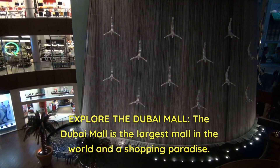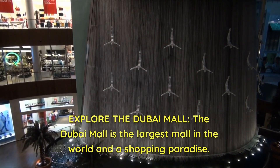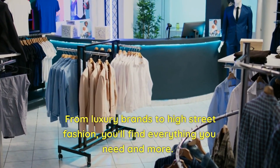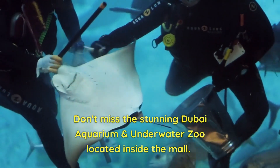Explore the Dubai Mall. The Dubai Mall is the largest mall in the world and a shopping paradise. From luxury brands to high street fashion, you'll find everything you need and more. Don't miss the stunning Dubai Aquarium and underwater zoo located inside the mall.